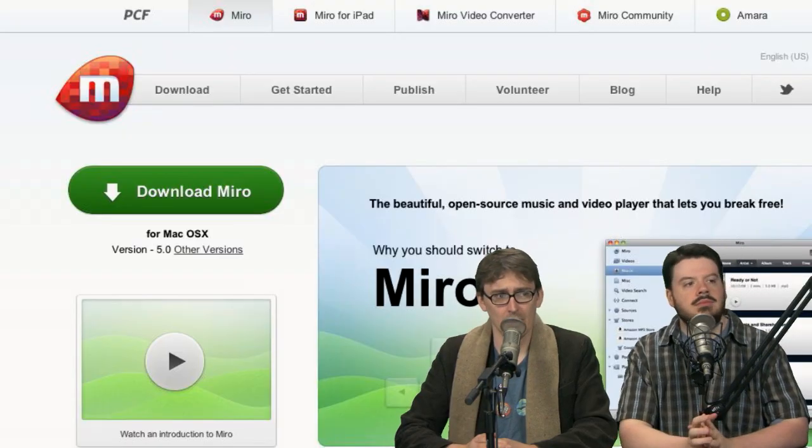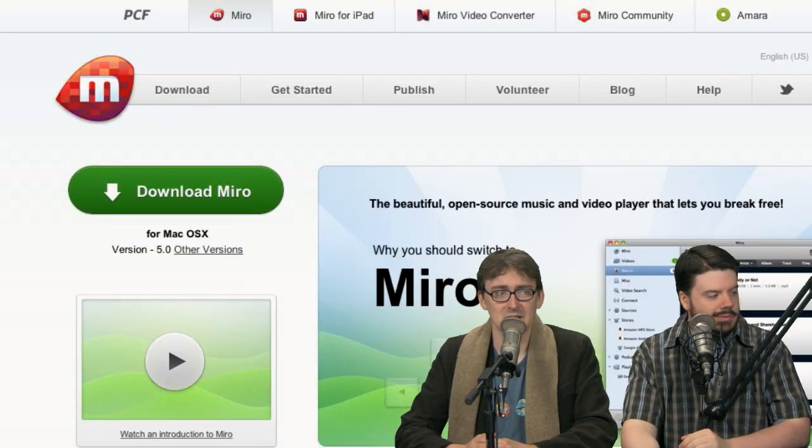Should we do the app pick? I think we should. The app pick this week is Miro. We've talked about it plenty in the past but it hasn't been an official app pick. Miro is just a really fantastic video aggregator.